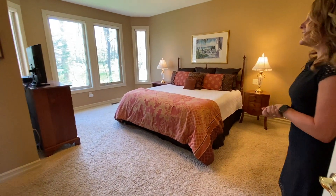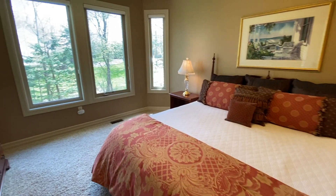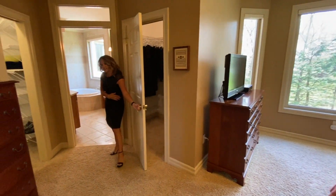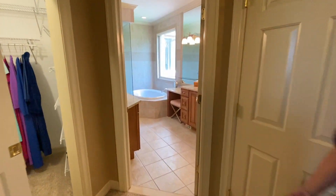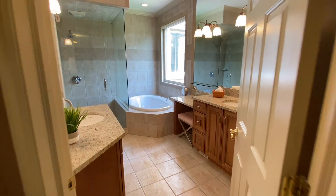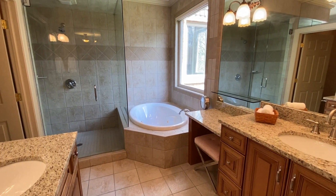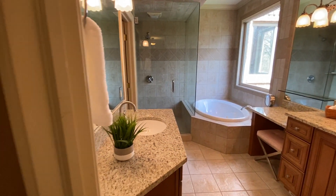The first floor master suite features a bay window and his and hers closets. The stunning ensuite master bath includes a garden tub, euro shower, and his and hers vanities.